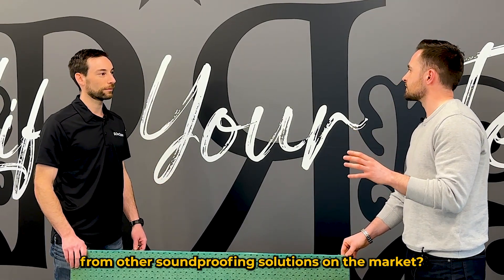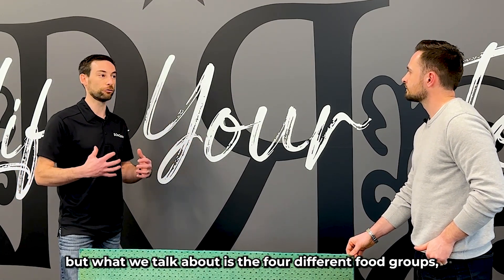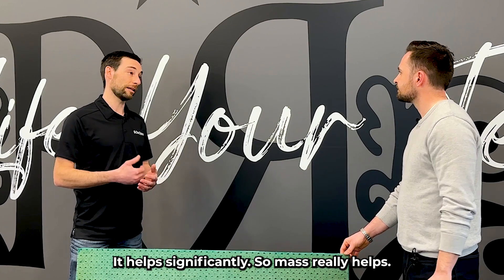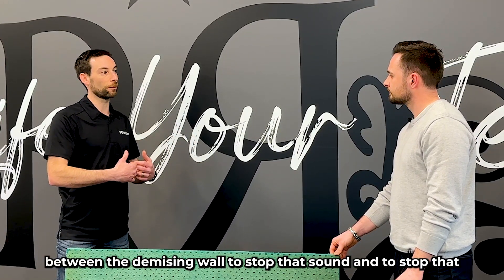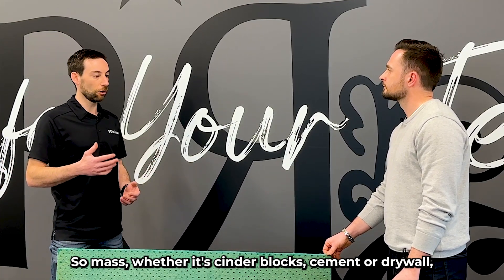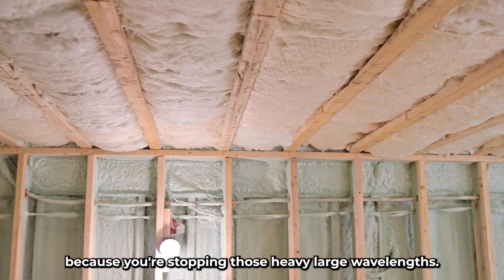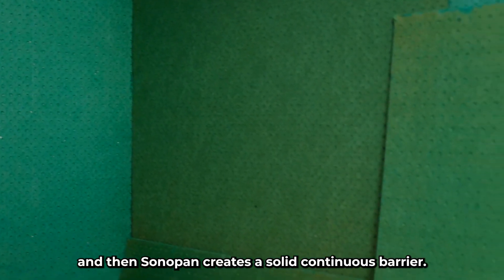What makes Sonopan different from other soundproofing solutions? We talk about the four different elements of soundproofing. First is mass — most typically 5/8ths drywall, which is required regardless for fire ratings between units, and it helps significantly with soundproofing. In between townhouses, for example, you have to have 5/8ths drywall on the demising wall to stop sound and fire. Mass — whether cinder blocks, cement, or drywall — really helps, especially with low to mid frequencies. Second is insulation, which stops resonance or echoing in an empty cavity. And then Sonopan creates a solid, continuous barrier.